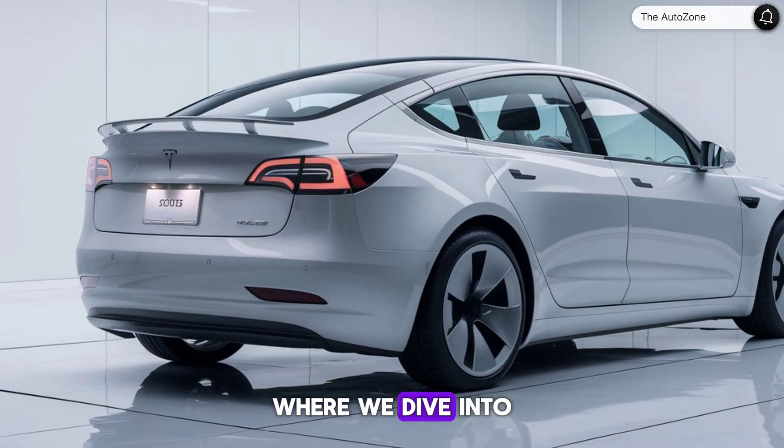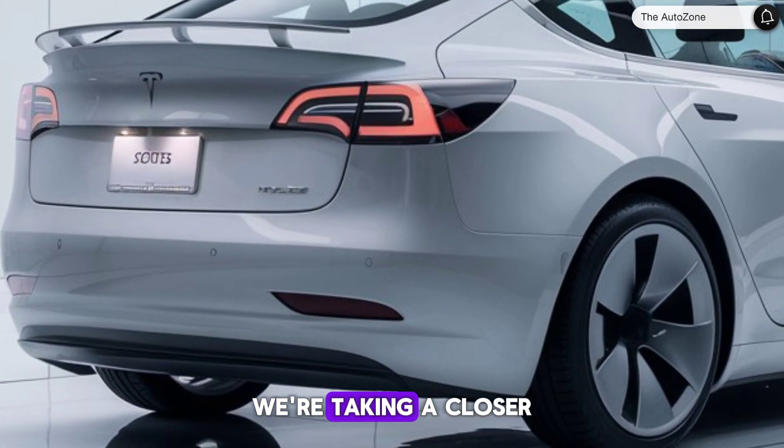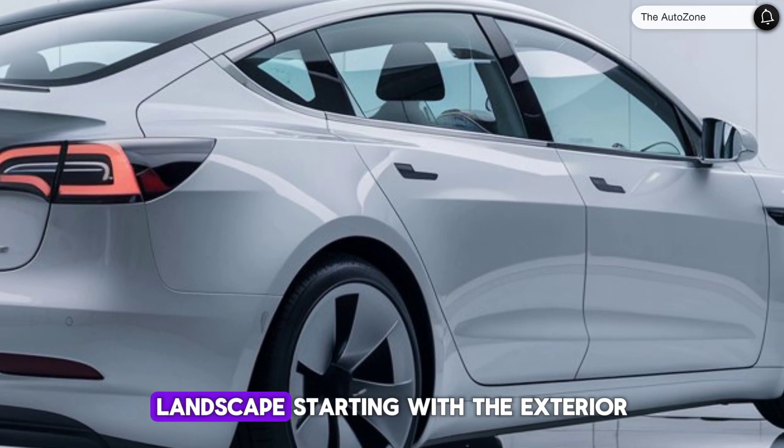Welcome to AutoZone, where we dive into the latest and greatest in the automotive world. Today, we're taking a closer look at the 2025 Tesla Model 3, a car that continues to redefine the electric vehicle landscape.